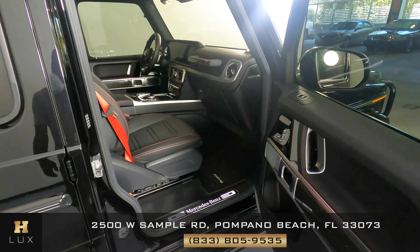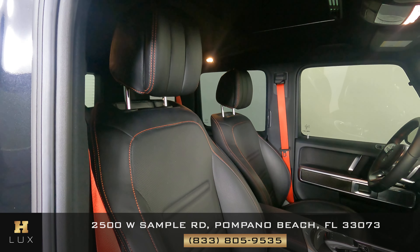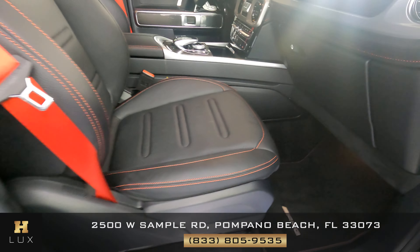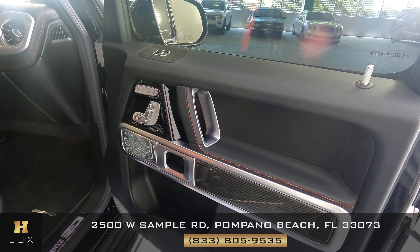Now we're on the passenger side of the car. Let's have a look at this seat — as you can see, this seat is in very good condition, no wear and tear. How about the door panel? Perfect condition.